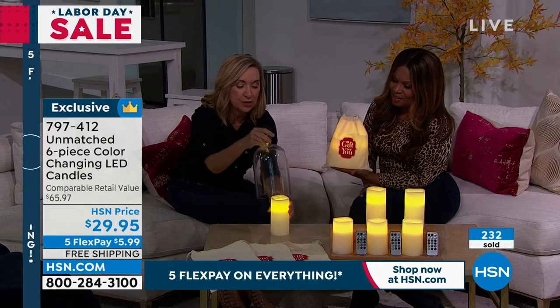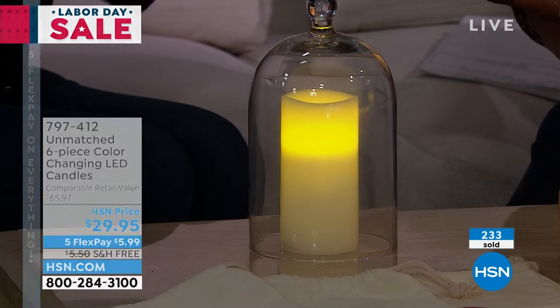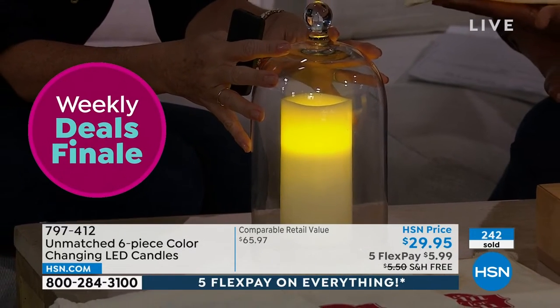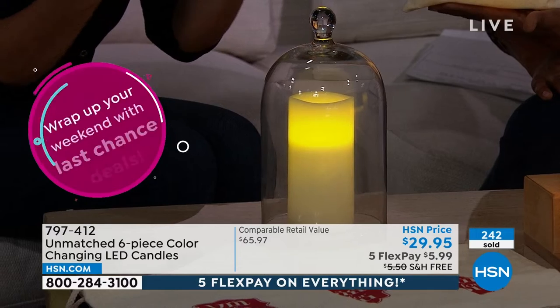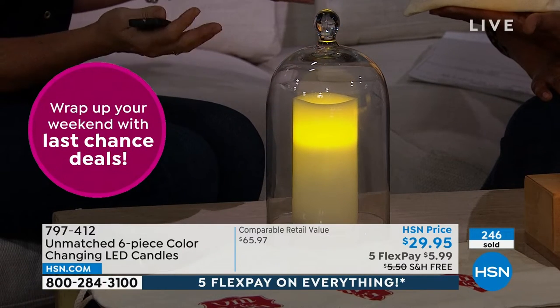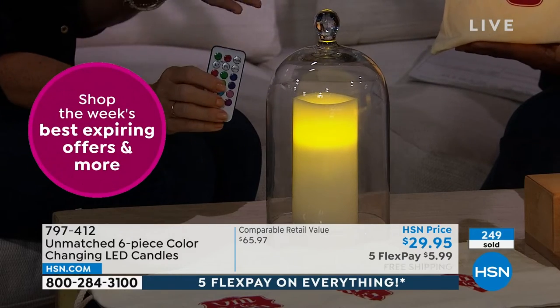You can put these anywhere. I brought a little prop to illustrate — you can put these in lanterns, in your fall arrangements, which are often dried florals. You can nestle these right in and not have to worry about a fire hazard. Last year I put them in my jack-o'-lanterns and used the timer. Why didn't I do that sooner? It's so easy.